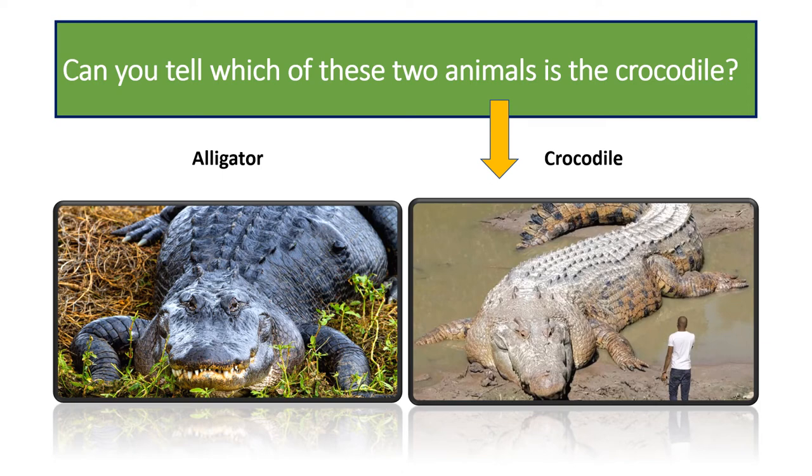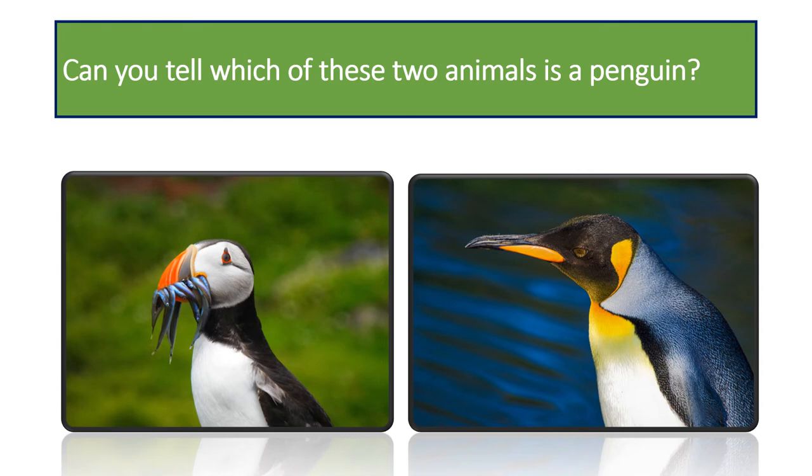Can you tell which of these two birds is a penguin? It is the one on the right. The one on the left is a puffin. Penguins and puffins might look similar in that they share the same black, white, and orange color scheme and live in cold climates. However, they're very different birds. Aside from the fact that puffins can fly, puffins are much smaller than penguins and their beaks are shaped differently.